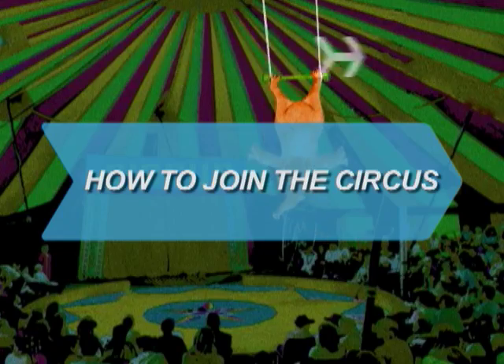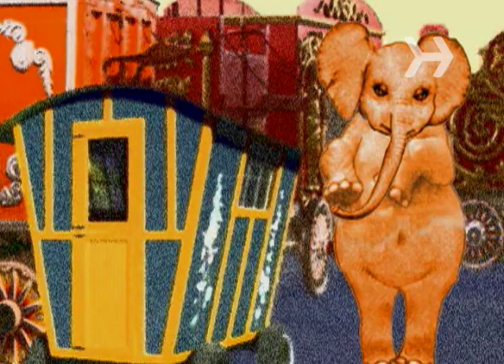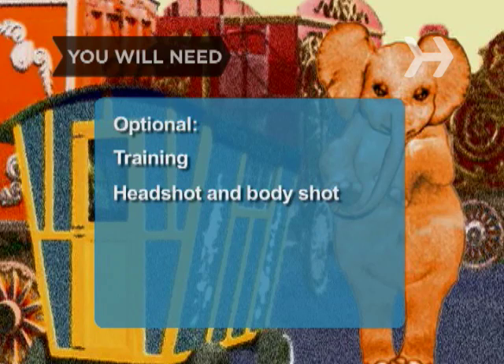How to Join the Circus. So you really want to join the circus? Okay, here's what you need to do. You will need determination, discipline, and a skill valued by a circus. Training at a circus, a headshot and full body shot, and an audition tape.